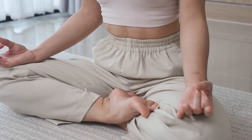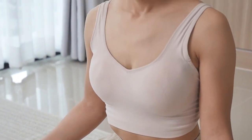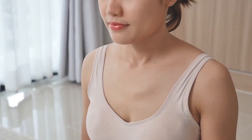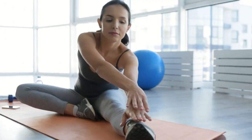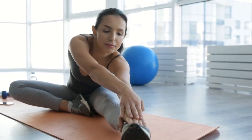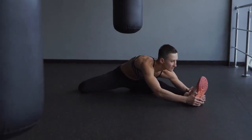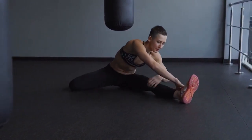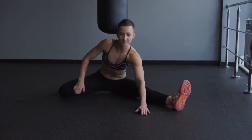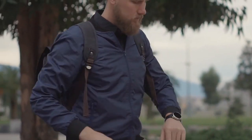Additionally, incorporating yoga poses that target the abdomen, such as the wind-relieving pose or child's pose, can provide relief from bloating. Increasing your physical activity can help to relieve and prevent gas and bloating. Some light stretches or movement are sometimes all that is needed. Go for a walk or bike ride, or try stretching a few times a week.